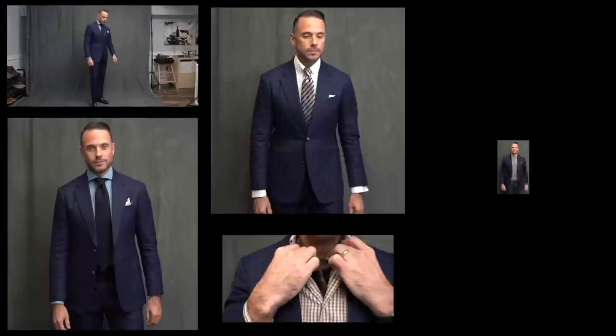What's up guys, I'm Brian Sakawa, you're watching He Spoke Style, and today I'm showing you five ways to wear a navy suit.